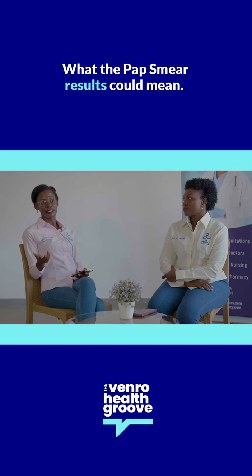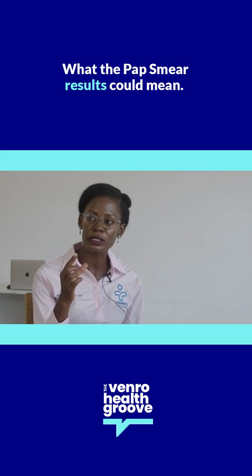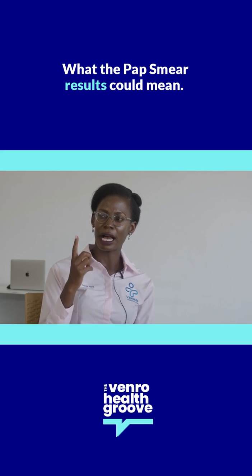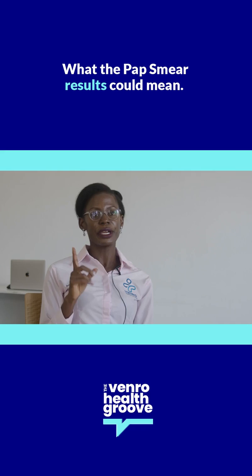There are three different results that you could get from a pap smear. One could be completely normal — your cells are normal, like they should be. The second option is that it could be precancerous, in the sense that there are cells in there that appear abnormal, but they are not cancer cells. So they are somewhere in between.